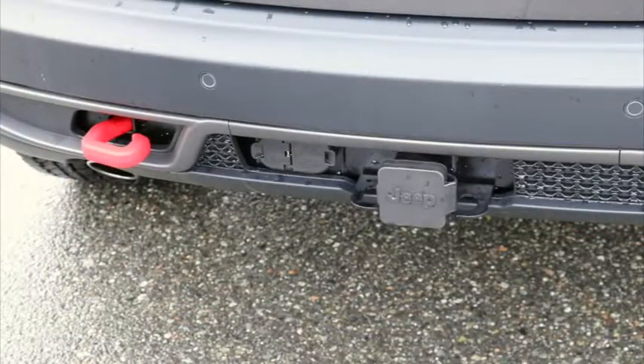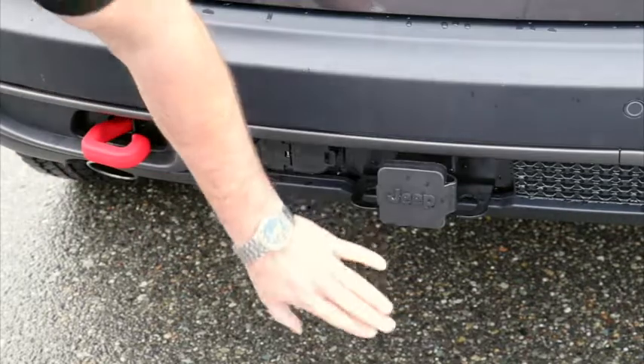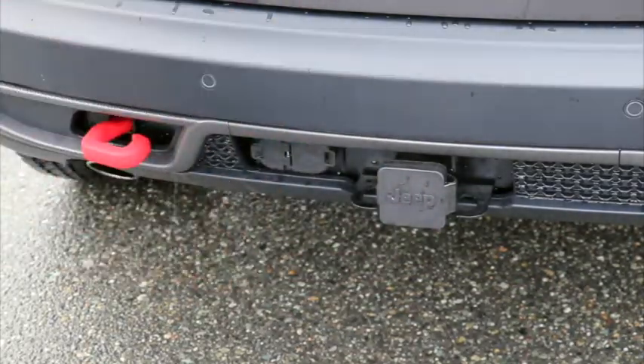If towing is important to you, this Cherokee is equipped with a factory tow package — that gives you best-in-class towing up to 4,500 pounds, believe it or not, with a vehicle of this size. You've got your Class 4 receiver hitch, you've got your wiring — you're ready to go.